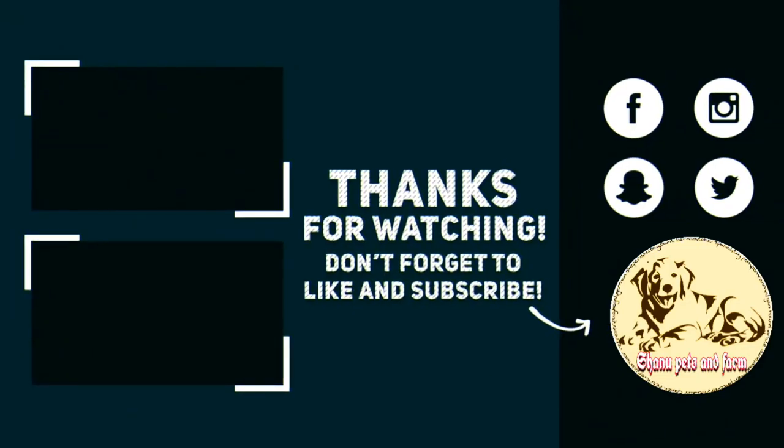Stay tuned, be safe, and keep your family safe. Bye!